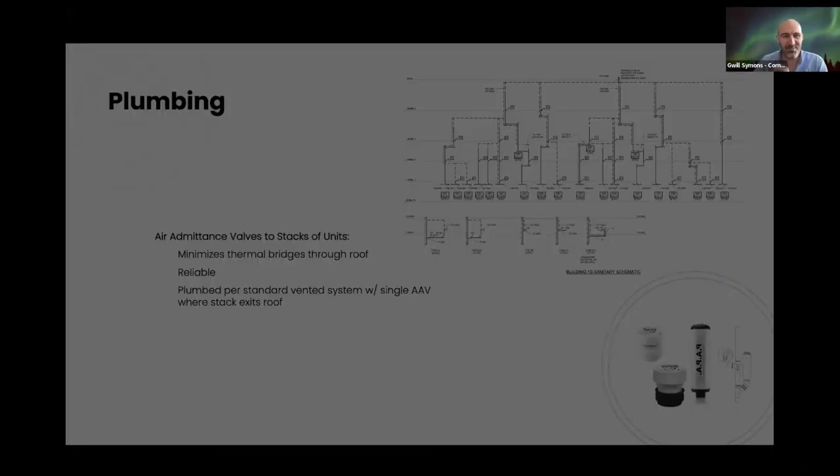We're also using air admittance valves on this project — a big issue for us in the early days of passive house multi-family. They're great for eliminating thermal bridges through the roof, very reliable in cold climates including up in Smithers and locally in the Lower Mainland, and plumbed just like a standard vented system but with an AAV on groups, with four units feeding into one vent.